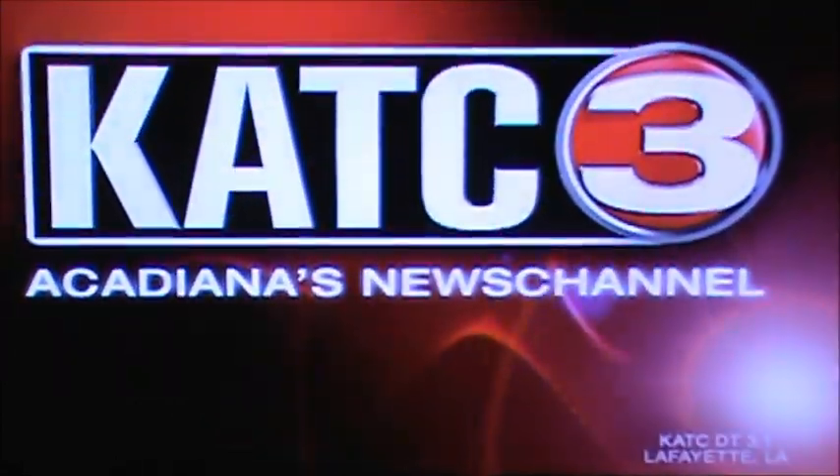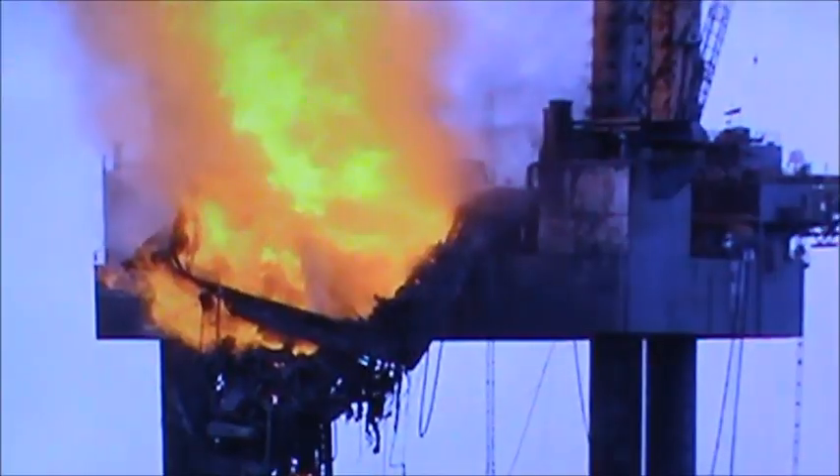Live from the KATC TV3 Studios, this is Acadiana's News Channel, At Five. And now, At Five. Good evening, everyone. Thanks for tuning in.